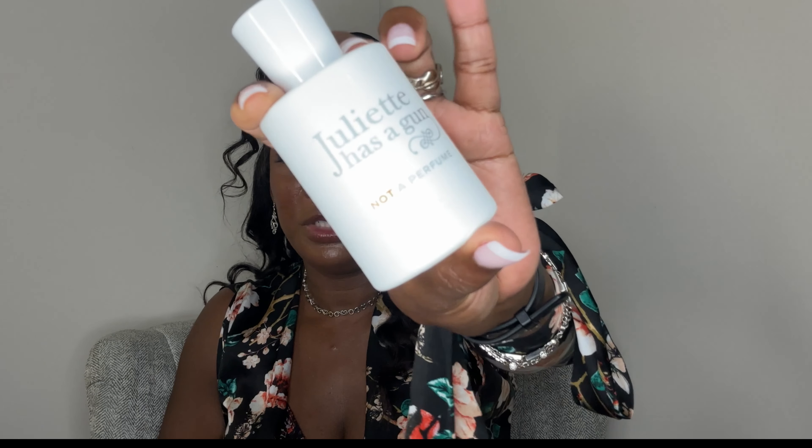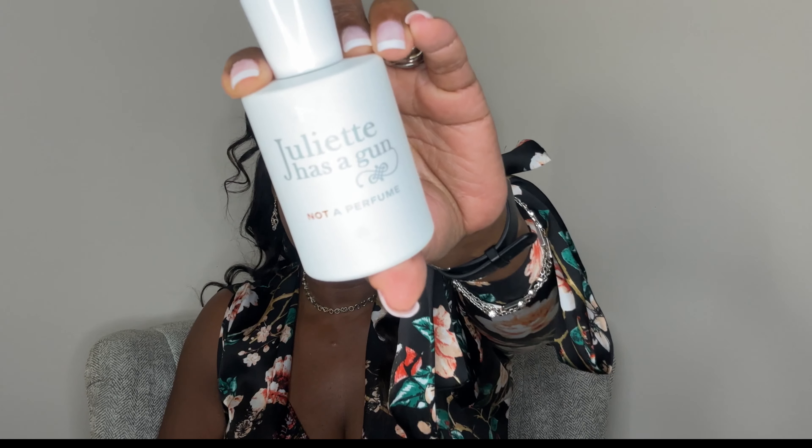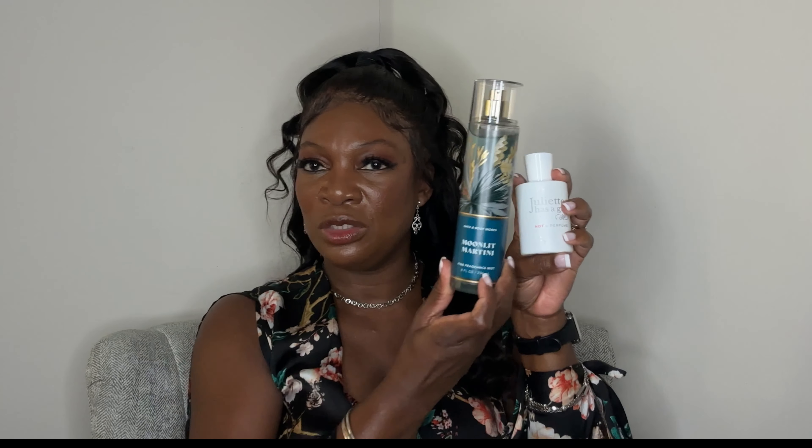I wanted to share one thing: I did go ahead and pair it up with Juliette Has a Gun. I did wear this one out to work and it still gave me at least five to six hours on my skin when I paired these two together. I liked these two paired together because they're more skin scents — they're more musky, more warm and cozy, and that's the vibe I like. This has been in constant rotation for me; they smell absolutely amazing on my skin, last well, and just put me in the mood for a beautiful, cool-weather fall day.